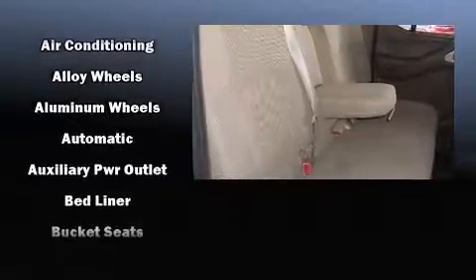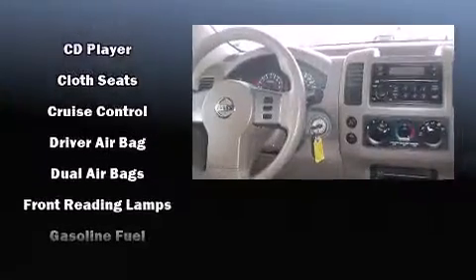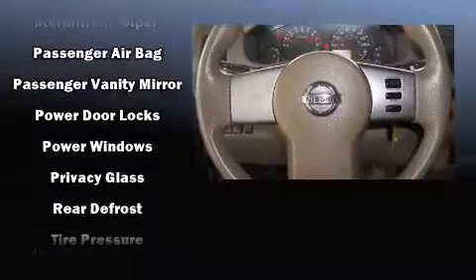Nissan ensures the safety and security of its passengers with equipment such as dual front impact airbags, anti-whiplash front head restraints, ignition disabling, and four-wheel disc brakes with ABS.